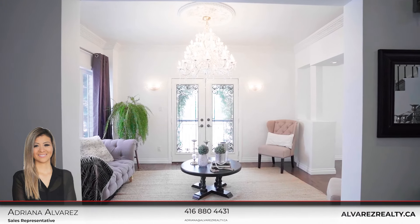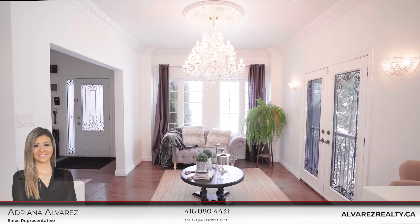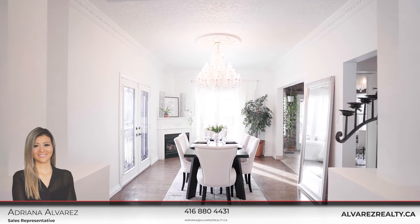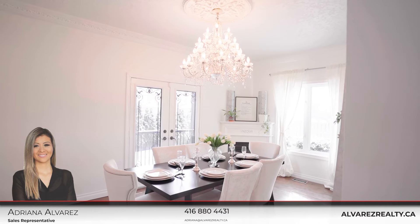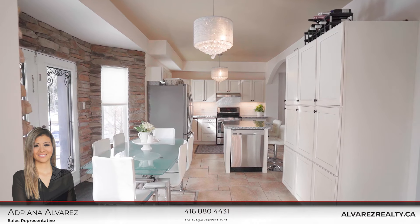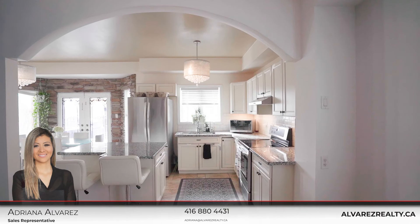This beautiful home has approximately 2,500 square feet, not counting the basement. On the main floor, you have hardwood throughout. Living and dining has a Juliet balcony. Also, you have a family room and an open concept kitchen that walks out to the backyard.